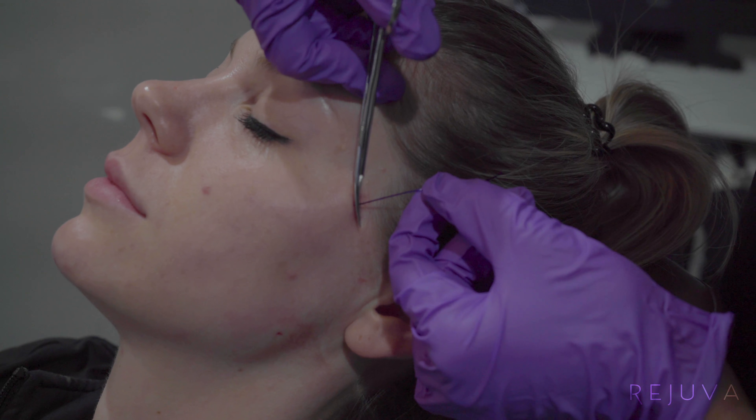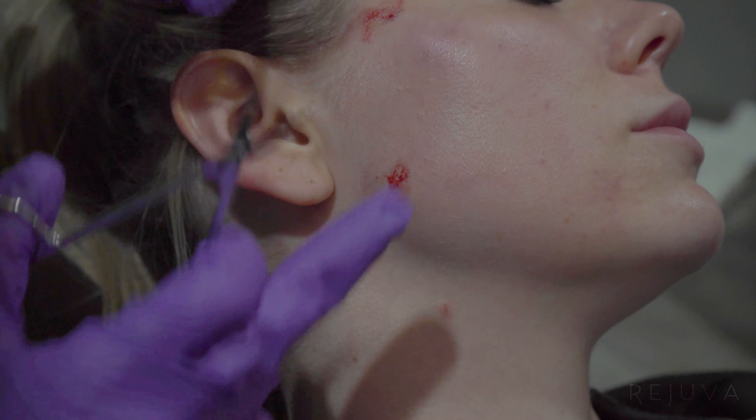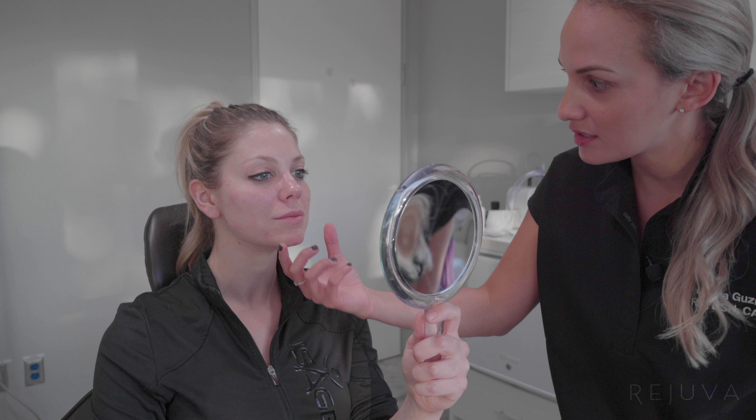I'm gonna cut the threads now. Look at the beautiful face — that looks really, really nice. Look at your jawline, how pretty it looks. It just really gave you that cut jawline through there. And now we've given you a nice little cheekbone coming up. This is natural looking — you don't look full through there, it just looks nice and smooth.